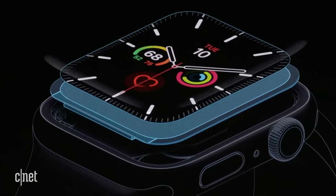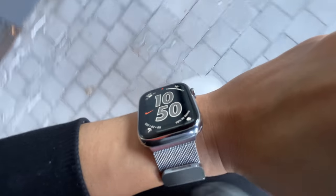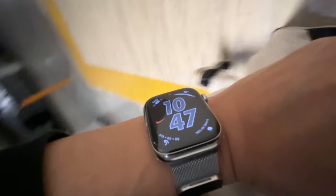But the one thing the SE doesn't have is an always-on display. This display is always on, and I kind of love it. It just looks cool. You're walking around — look at that, it's on. And you don't get that cool factor with the SE.